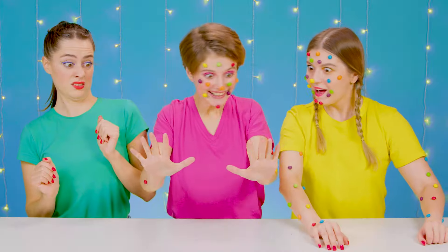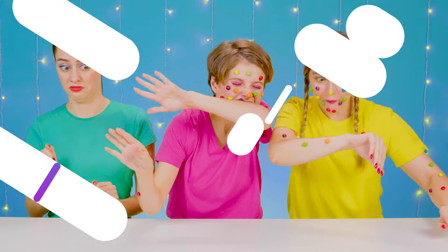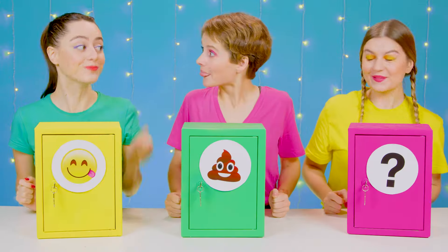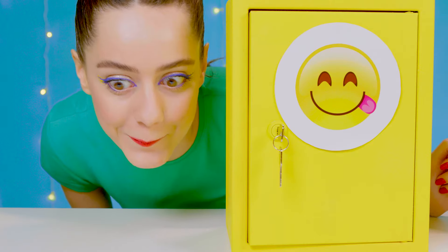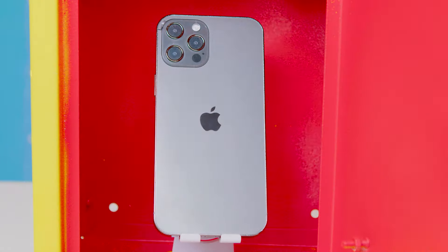Deanna, want some? Come on! No thank you! I don't want to eat your pimples! And now I'll open the first safe again! I understand this gift! You can never have too many iPhones! Look how pretty these photos are!